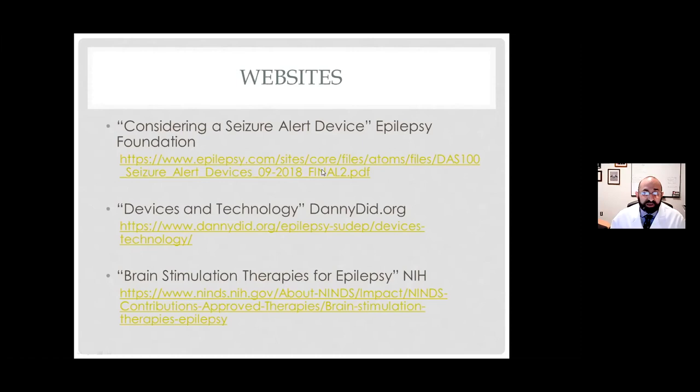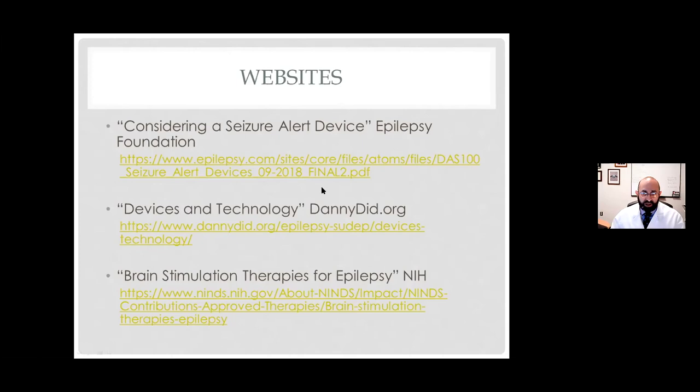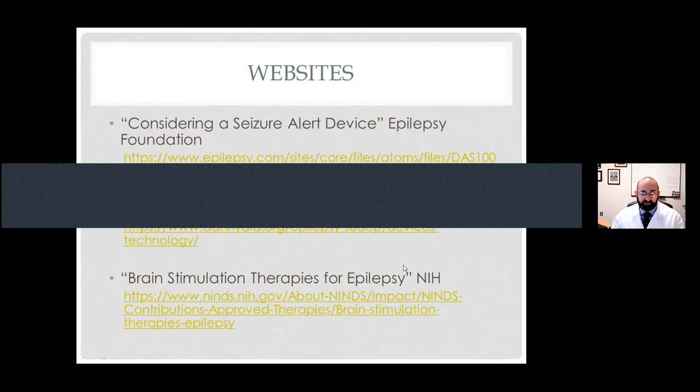Regarding stimulators during pregnancy: I don't know of any studies that say they're not safe. We can turn the stimulators off. We do use patients with VNS who are pregnant. For DBS and RNS, I haven't used them in pregnant patients, but we can turn them off. I think the bigger question is whether we want to put one in while somebody is pregnant — I would say no, because you don't want to run the risk of infection. But if people get pregnant with a stimulator already in place, I think we can manage that.